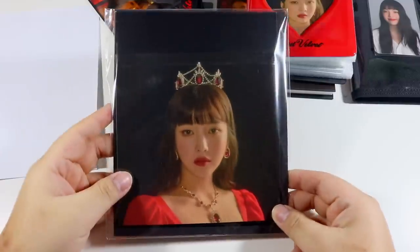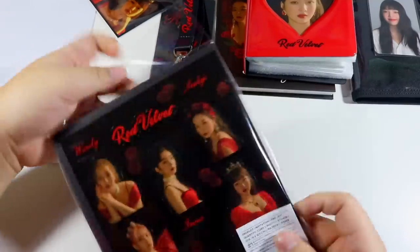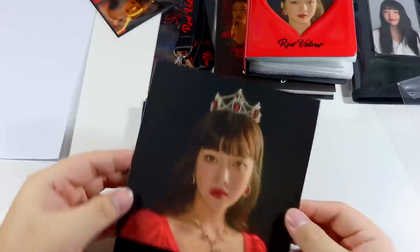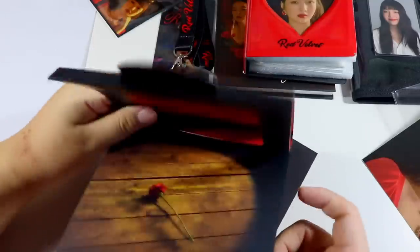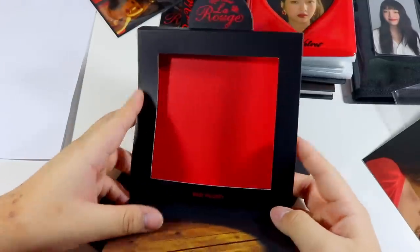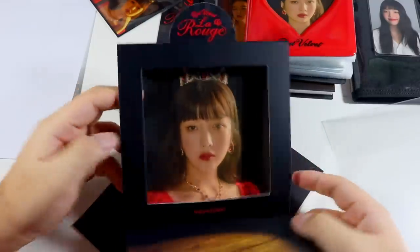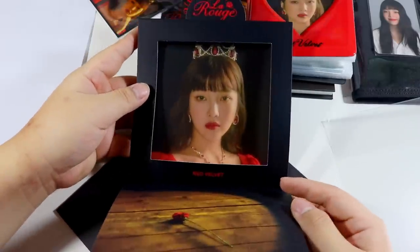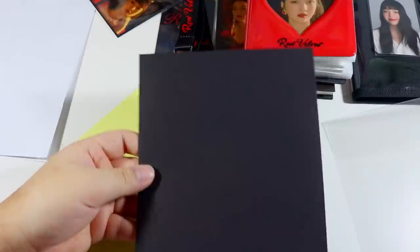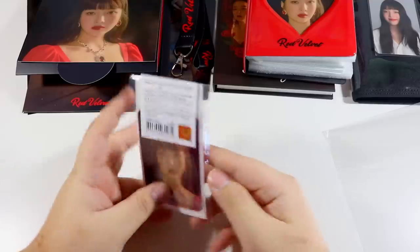Next is the invitation — oh, it comes with stickers, that is so cute. Here is the photo, and then you open it. It goes like this and I'm assuming the picture just sits inside. There's a lot of space. It comes with an envelope and a sticker sheet as well.